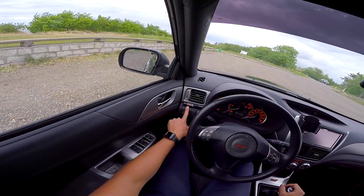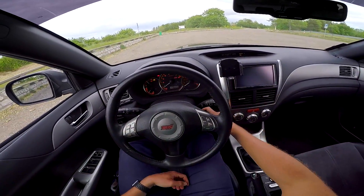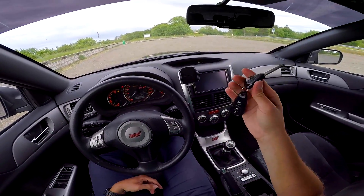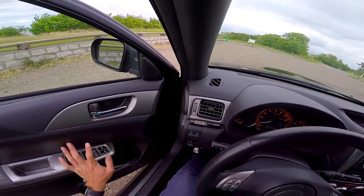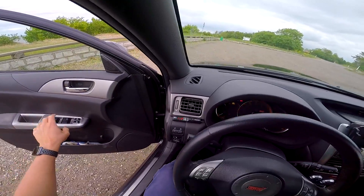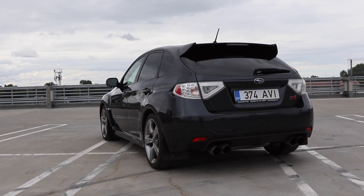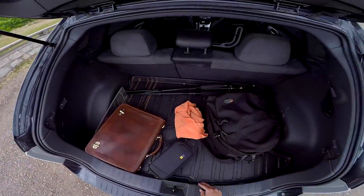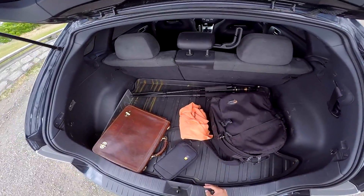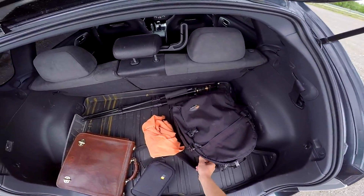This car also has an Apexi turbo timer, which means the car doesn't shut off until about 23-24 seconds after you stop. Let's take a quick look at the boot — it's not that big, basically quite small, but it is usable and practical.